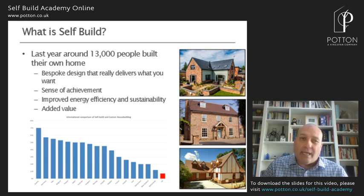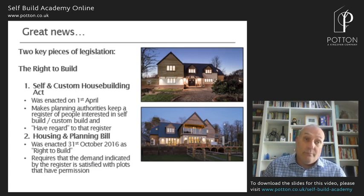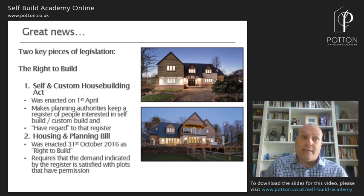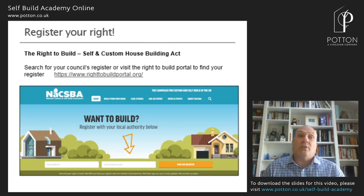To facilitate this — and these two slides are probably the most important of the whole session — back in 2016 there were two pieces of legislation passed: the Self and Custom House Building Act and the Housing and Planning Bill. These two pieces of legislation come together to form the Right to Build. That means every local authority in England — sorry Scotland and Wales, not you just yet — has to legally, by law, keep a register of people who want to self-build in their area and then satisfy the demand indicated by that register with plots that have planning permission. The easy way to find your local authority's register is to use the righttobuildportal.org, created by the Self-Build Trade Association.